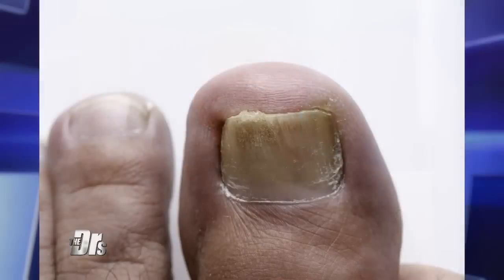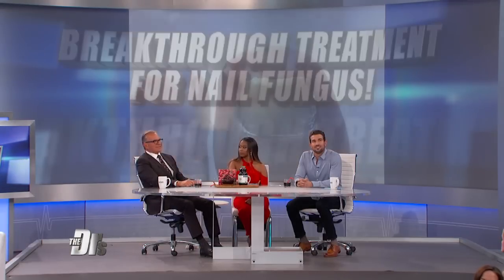Pedicures, walking barefoot at the pool or gym, and even just aging can put you at risk for nail fungus. Over three million people deal with nail fungus. It's real tough to treat, but now there's a new laser that promises to zap it away.